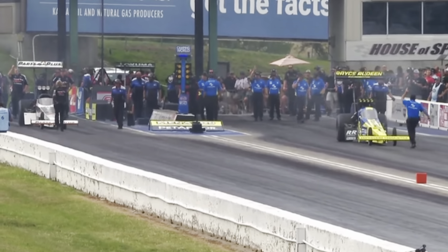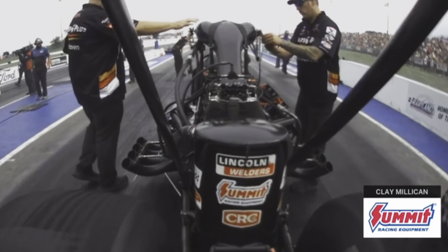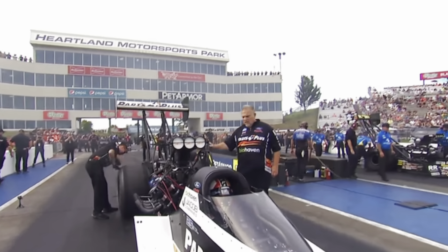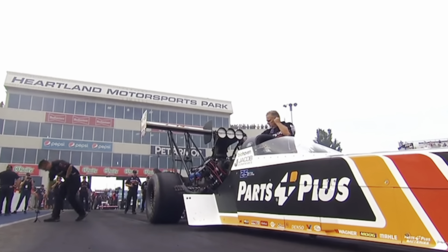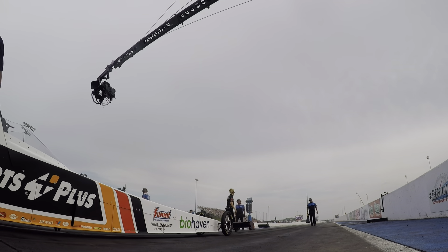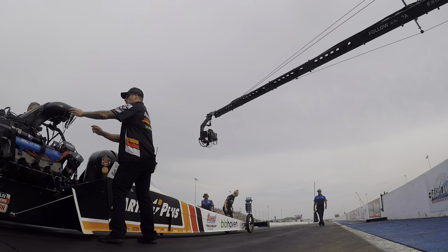Clay Millican, the Parts Plus/Biohaven team. Tony Stewart Racing on one side, Rick Ware Racing on the other. Clay Millican when we started this whole deal was in the number two qualifying spot — all of a sudden he's fifth. Nobody's been able to get around Mr. Capco down here, but Doug Coletta, Tony Schumacher, and Mike Salinas have all stepped up pretty big. We could get a rematch of round one at Sonoma, first pair out.